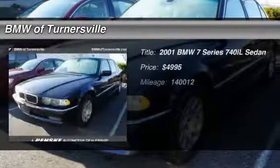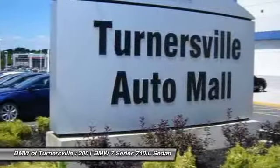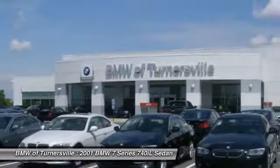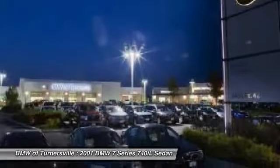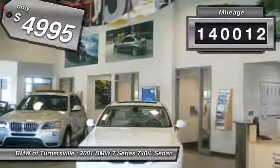The 2001 BMW 7 Series. This full-size sedan has always represented the top of luxury and technology, and is priced below $5,000. This vehicle has less than 145,000 miles.